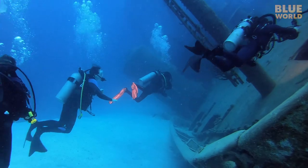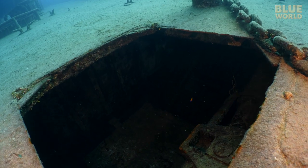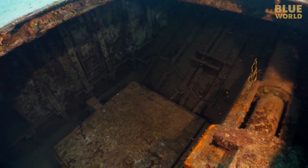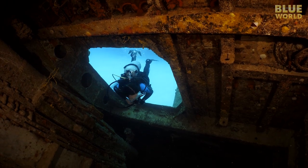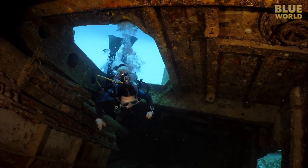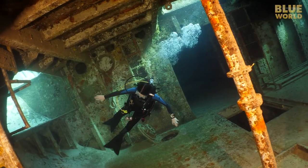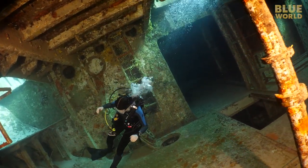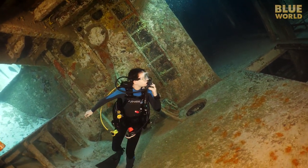We swim up and over the wreck and into the ship. Because there are so many openings, you are never out of sight of an exit, so this is completely safe for experienced divers like us. Because the ship is tilted on its side, it gives divers a weird vertigo — my brain has a hard time interpreting which way is up.